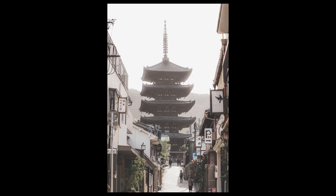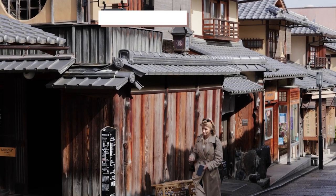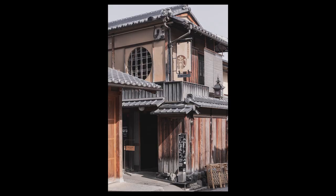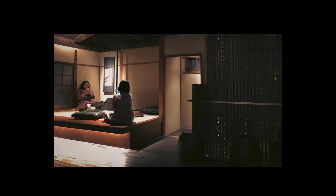Along our path to Kiyomitsudera, don't miss this unique Starbucks that's set in a traditional Japanese house. If you arrive early, you might be able to enjoy your drink on one of these cozy tatami-floored seating areas.